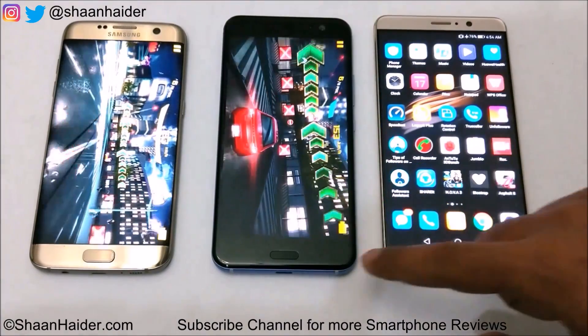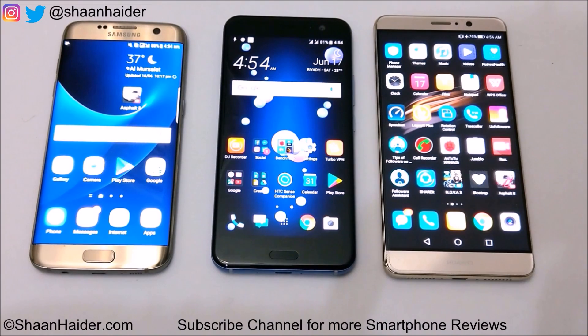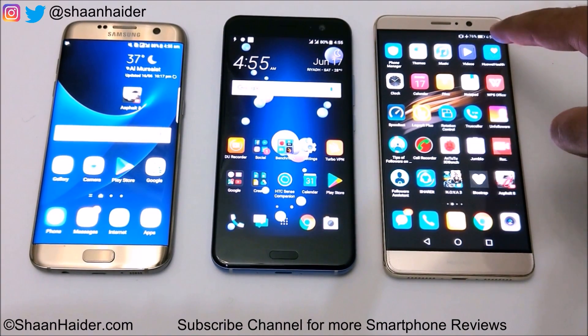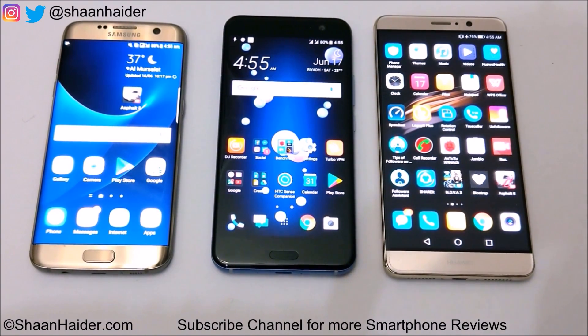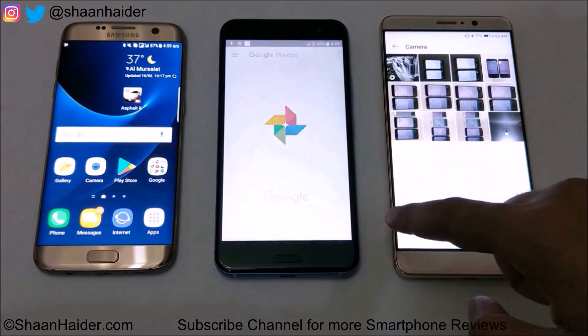An hour of gaming is finished. Let's have a look at the remaining battery percentage on all of these devices. Huawei Mate 9 has 76% battery remaining after an hour, HTC U11 has 81%, and Samsung Galaxy S7 Edge is showing 88% battery remaining after an hour of gaming. So the best performance is coming from S7 Edge right now.